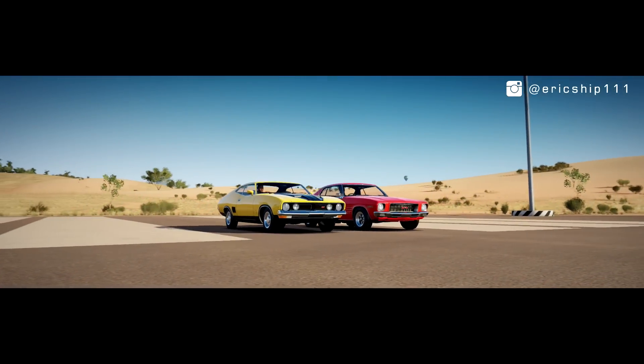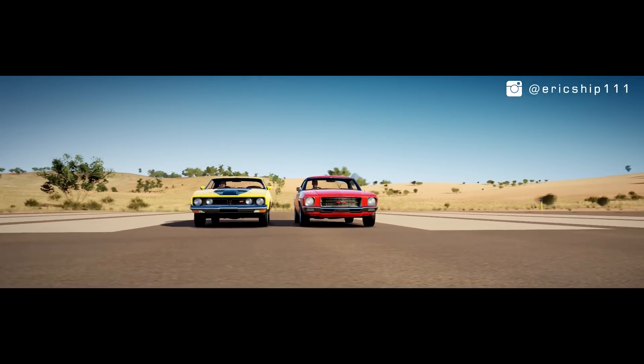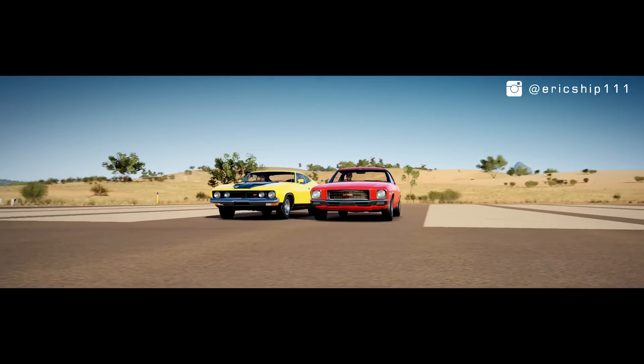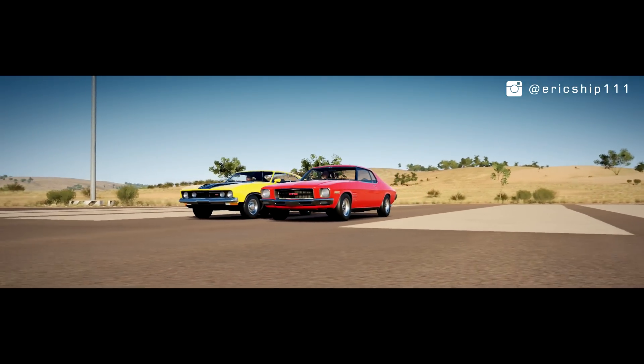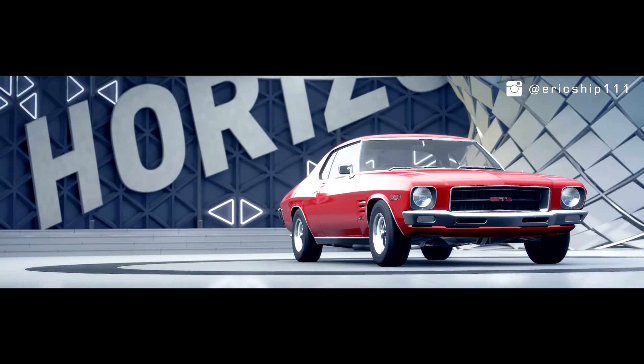If you are Australian or familiar with automobiles from down under, then this drag race featuring the Holden Monaro HQ GTS 350 and the Ford Falcon XB GT may be the right video for you. First, looking at the HQ Monaro GTS 350.